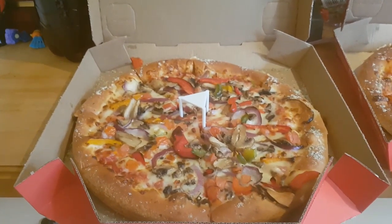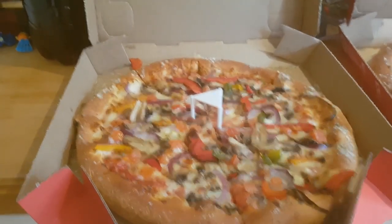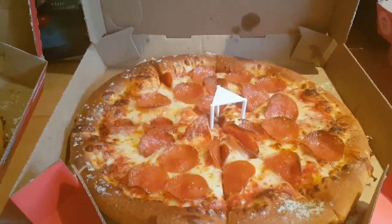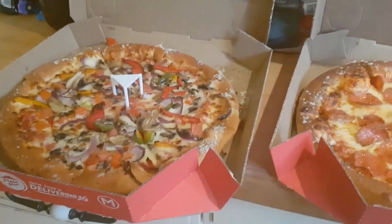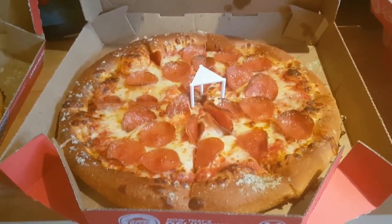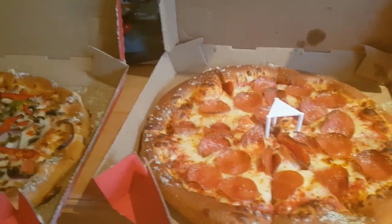Hi everybody, it's Friday evening and tonight we're having takeaway — we've chosen pizza this week. I've got the veggie pizza which is my absolute favorite, Caleb's favorite is pepperoni, and Tony's is ham and pineapple. I don't think Caleb or I will eat a whole pizza but you never know with Caleb. Tony has got two to be safe. We're off to enjoy our Friday night pizza takeaway.